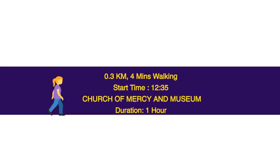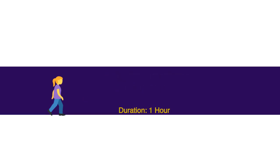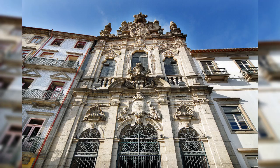0.3 km, 4 minutes walking. Start time: 12.35. Church of Mercy and Museum — duration 1 hour. This is a beautiful 14th century church with two side chapels which were added in the 16th century and again rebuilt in 1748 by Nicolao Nazoni.